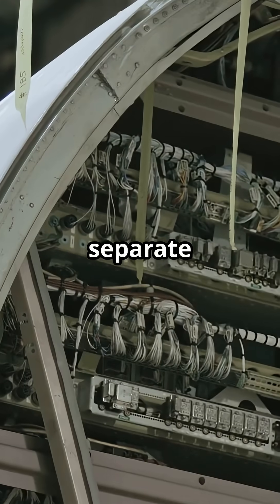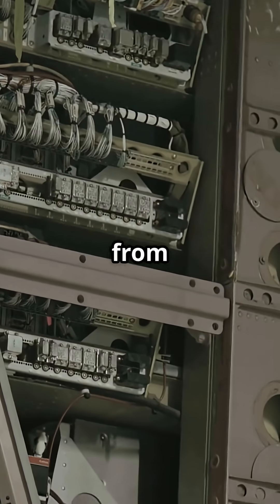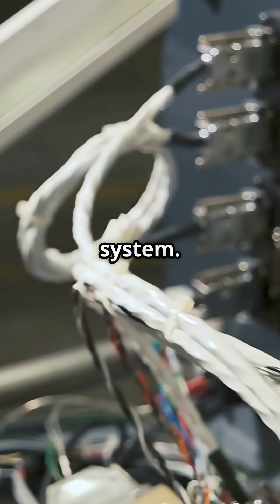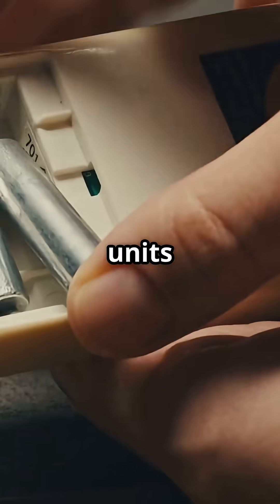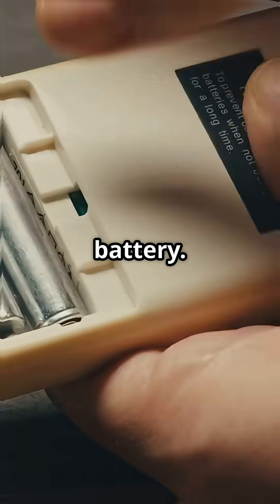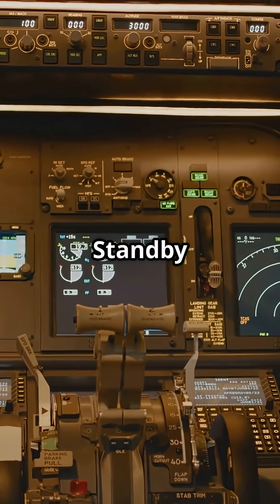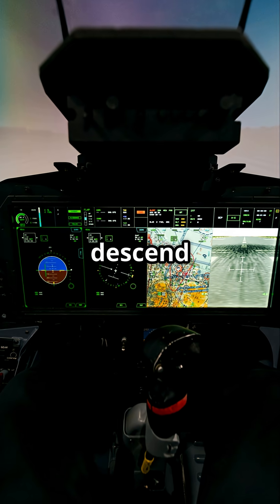Its sensors come from separate pitot tubes and internal gyros, keeping it independent from the main avionics. It's wired separately from the main electrical system. Most integrated standby instrument system units carry their own built-in battery. If the entire aircraft loses power, the integrated standby instrument system wakes up on its own supply, running for 30 to 60 minutes — long enough to descend and land.